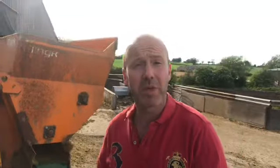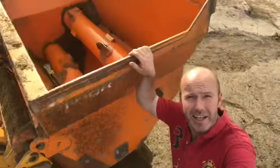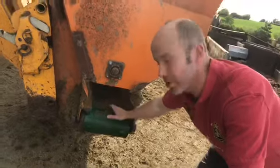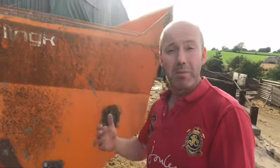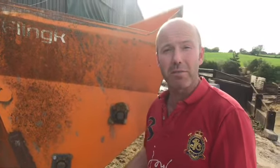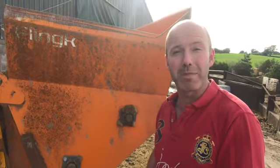Now we're going to scoop up some of the bedding in this giant bucket here and then drive along the cow beds. This will use a conveyor belt to throw the bedding out over all of the beds ready for the cows to lie in. But before we let the cows back in we're also going to throw a little bit of lime dust over the top as well, just to help kill a little bit more of the bacteria that might be there.